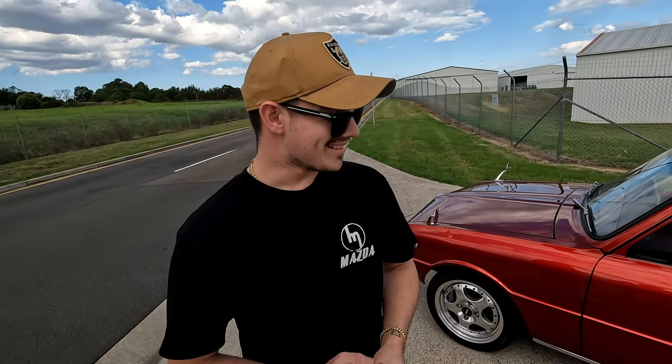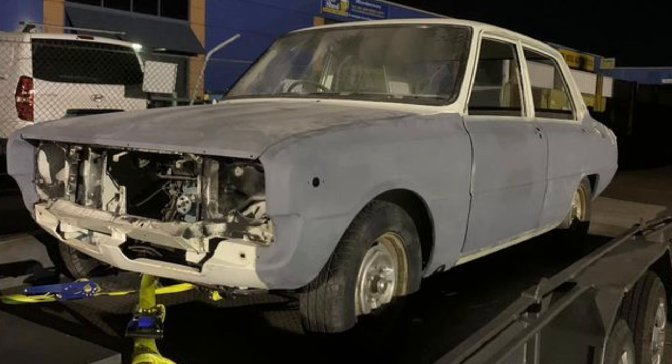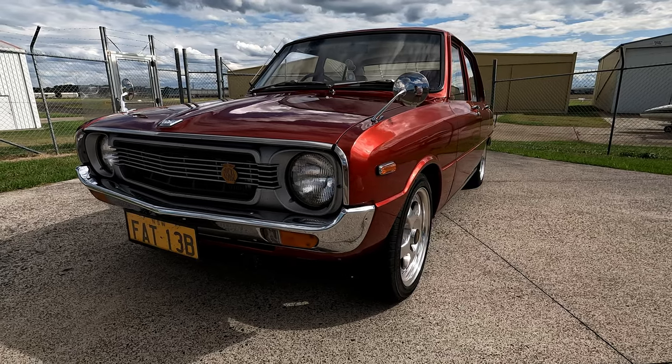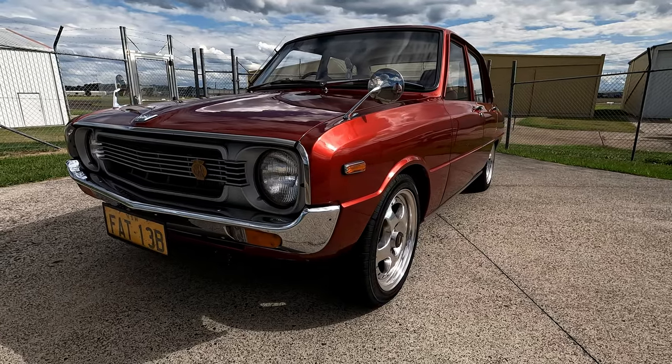Did you get the car looking like this? Definitely not. I bought it bare metal, stripped inside and out, so it was a bit of a trek. Fully bare metal, complete project shell - nothing at all, just full stripped, completely gutted. That's obviously hard to imagine seeing the car in its current state. This thing looks properly restored, like a brand new car. It took a while, it's hard work, but we got there.